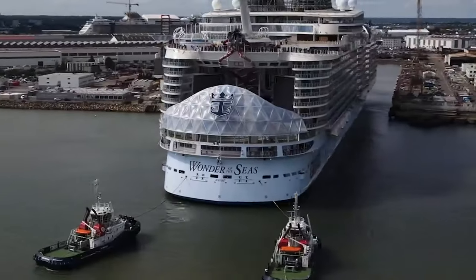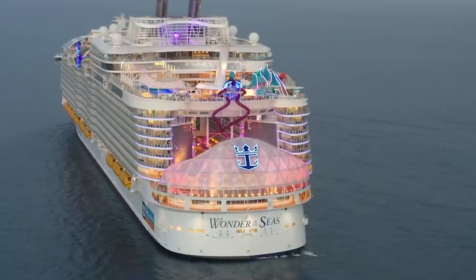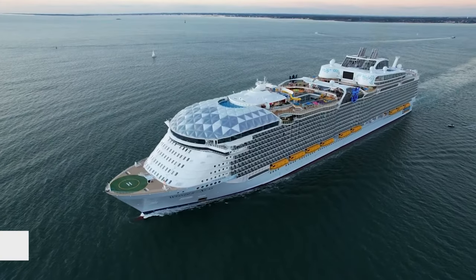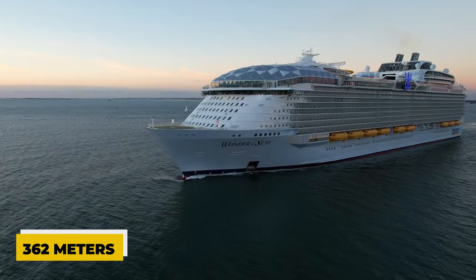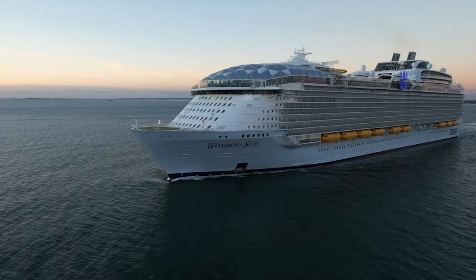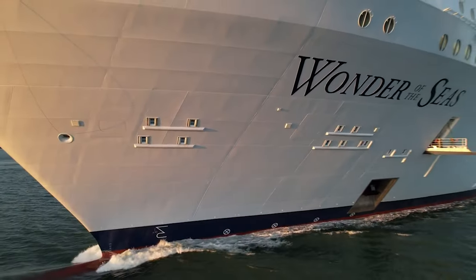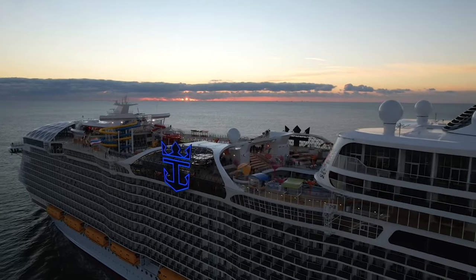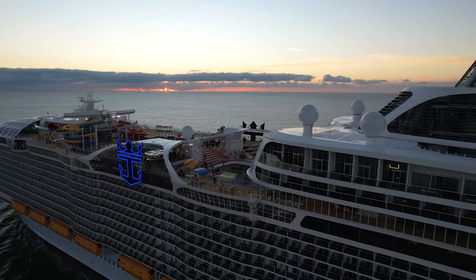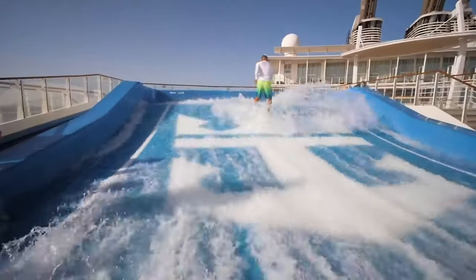The Wonder of the Seas is the largest cruise ship of the Royal Caribbean Cruise Line to date. With a length of 362 meters, it surpassed its sister ship, the Symphony of the Seas, as the world's largest cruise ship. The Wonder of the Seas, as the confident name of the vacation cruiser suggests, is suitable for family cruises, luxury cruises, or entertainment-oriented cruises for young people.